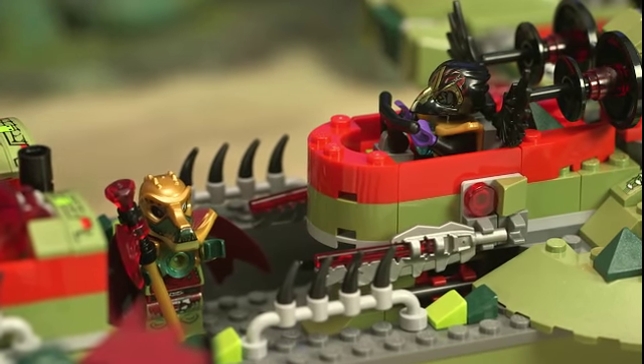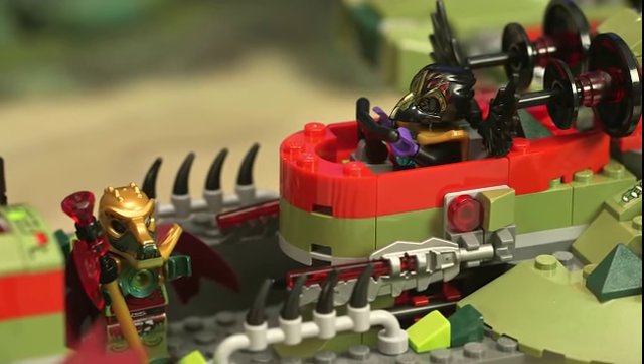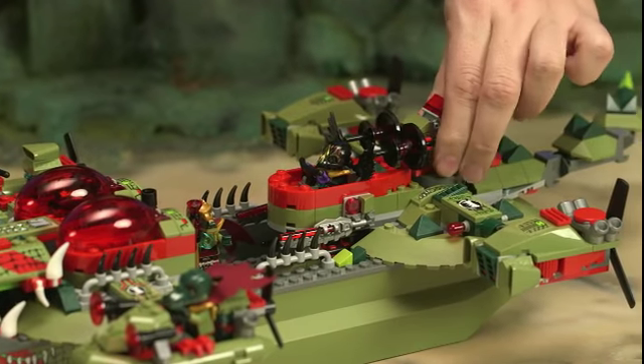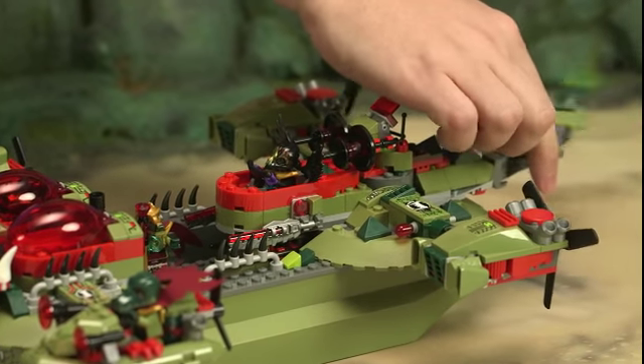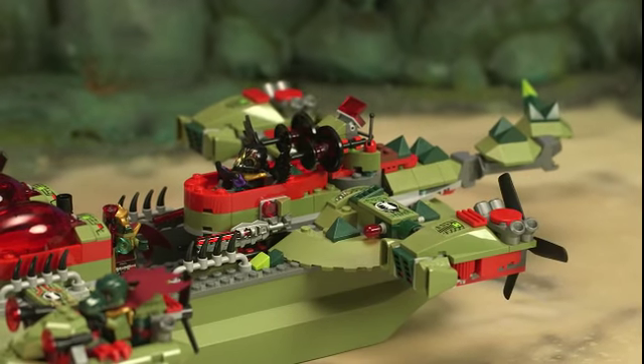On the main deck is Crominus, and back here we've got Razcal, who's king of the ravens. And then there's a rotating gun back here, and I put a whipping tail like a real crocodile here at the back. And of course, it's covered in big propellers so it can go really, really fast.